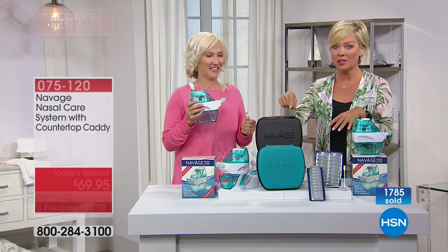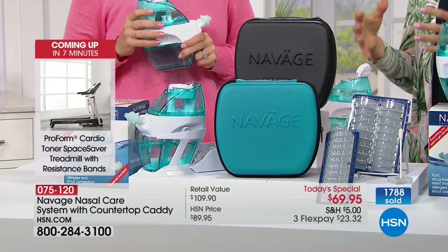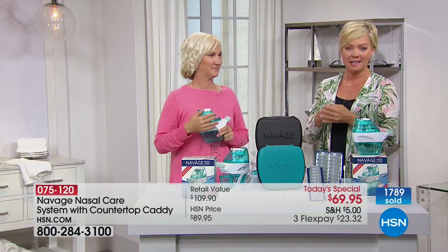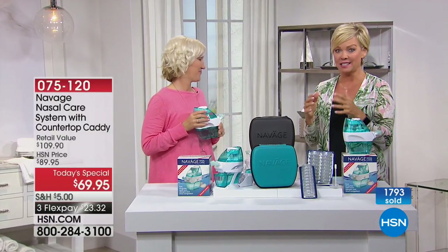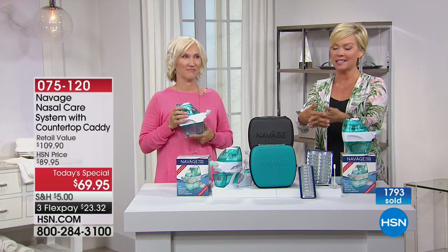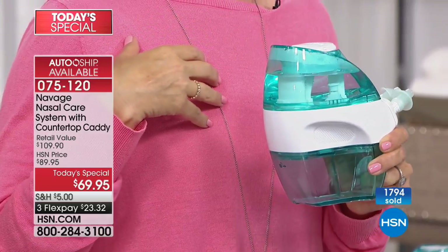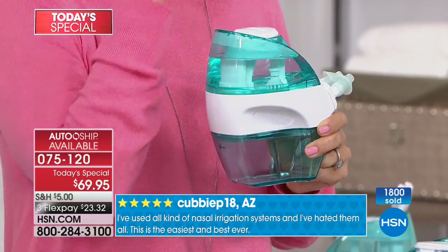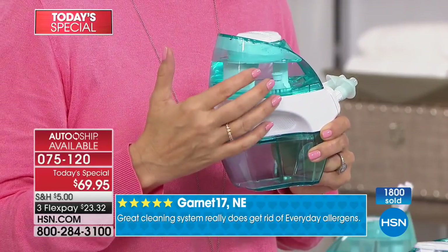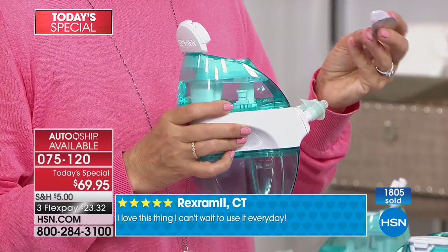I was just at the drug store today — I saw it and it was $110 right there in front of the pharmacist. Look at the price today at HSN. I love when we get to do something this big with this significant a savings for something that's going to enhance people's lives. When it comes to being able to breathe clearly and knowing I'm doing what's right for my body — this is natural. Saline is already occurring naturally. And I can show you again how easy and fast it is. Please read the reviews at the bottom of the screen.